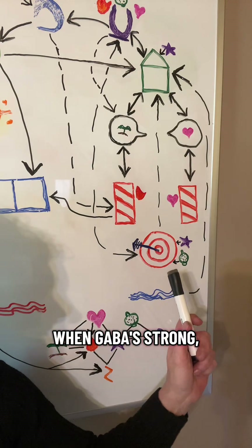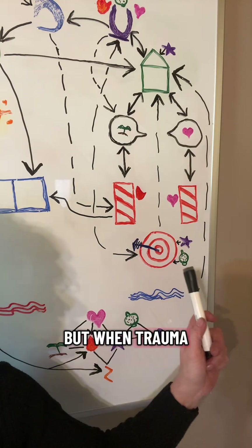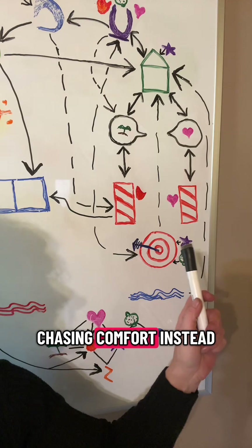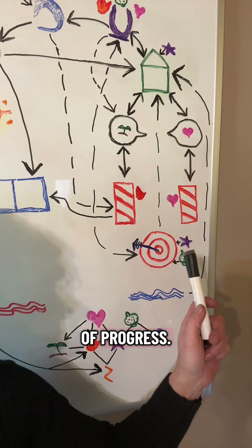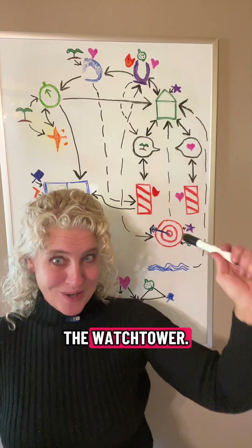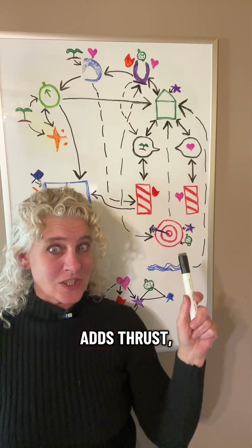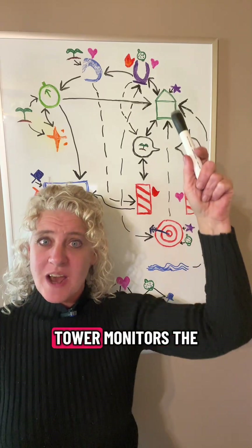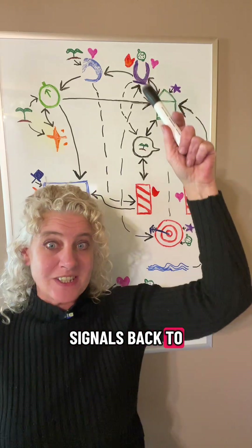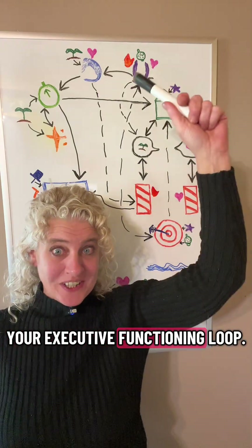When GABA's strong, it balances the gas and brakes. But when trauma drains GABA, dopamine goes rogue, chasing comfort instead of progress. Together, they run a loop with the watchtower. The ACG shifts task, the basal ganglia adds thrust, and the watchtower monitors the energy use and signals back to the ACG to adjust. That's your executive functioning loop.